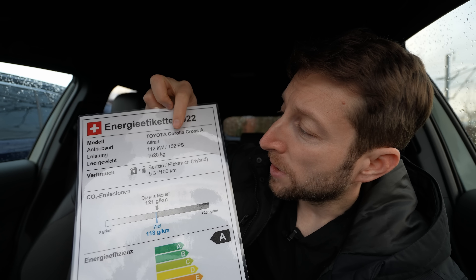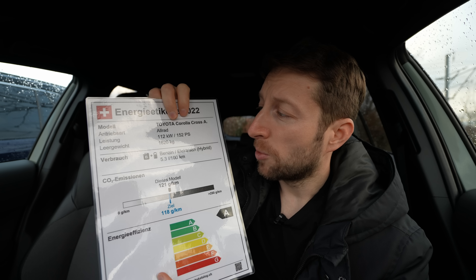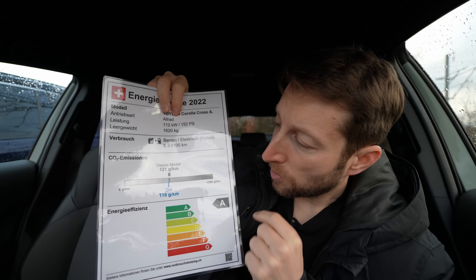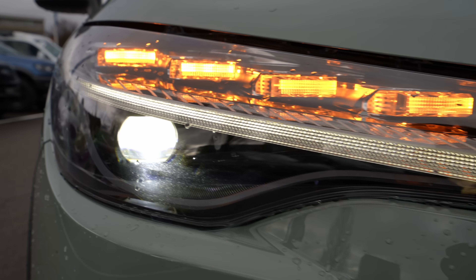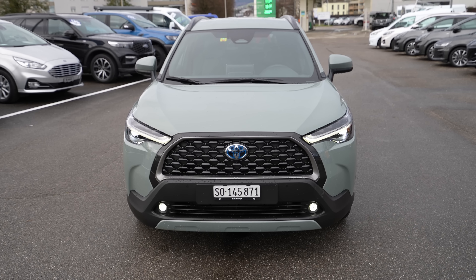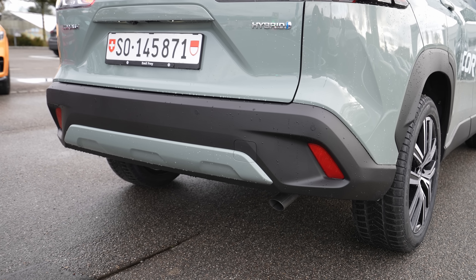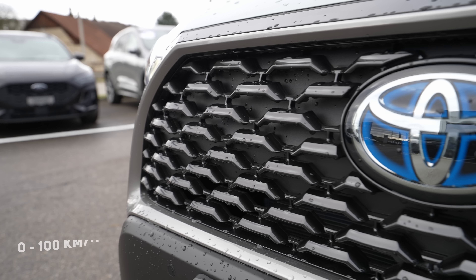The car produces 199 horsepower total, though the spec sheet shows 152 hp — that's only the petrol engine. It comes with three motors: a two-liter four-cylinder inline petrol engine up front, an electric motor at the front, and another at the rear, making it a true all-wheel drive system. The weight is 1,620 kg, estimated consumption is 5.3 liters, and CO2 is 121 g/km — a very efficient class.